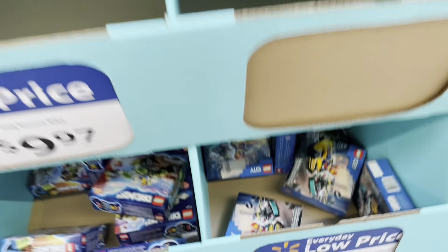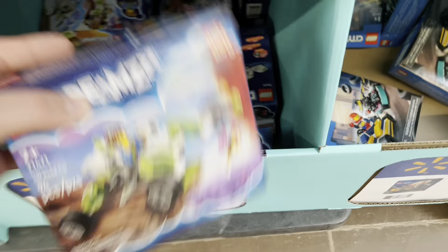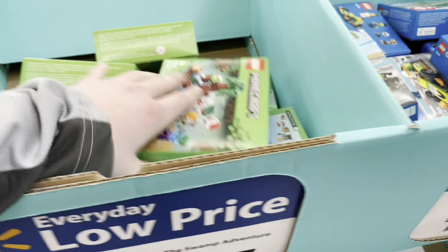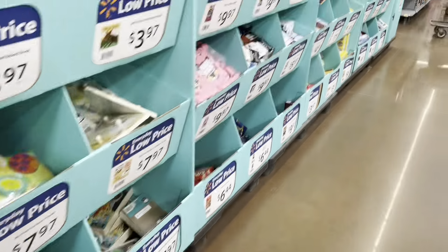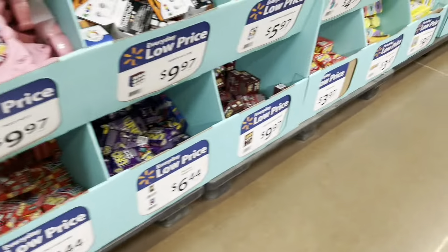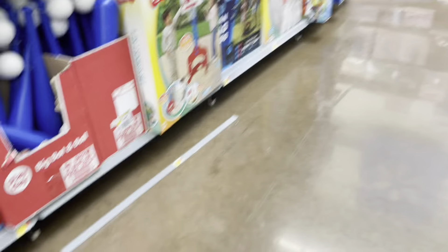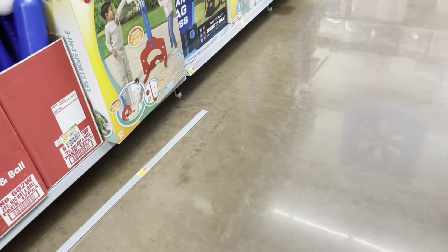That would be great for investing. Let's see if we can find any. This is a ten-dollar dream set — it's pretty neat. I'm trying to find the big Lego sets but I don't know where they are, which kind of sucks.